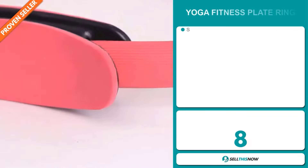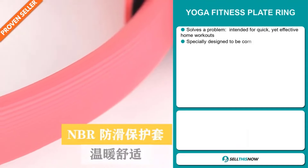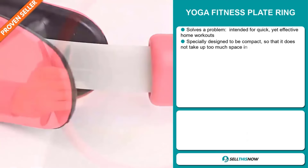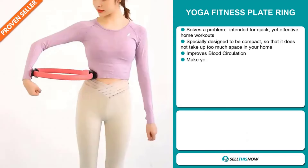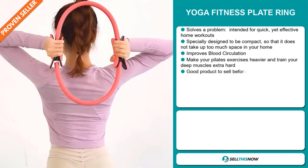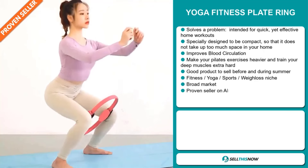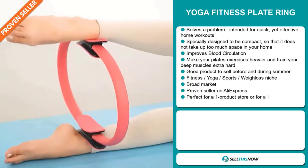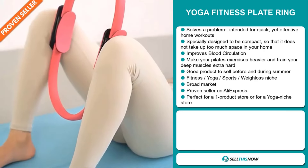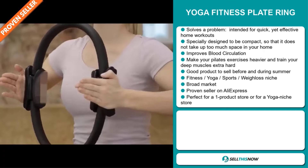Our next product is the Yoga Fitness Plate Ring. Now this is a problem solver. It's intended for quick yet effective home workouts. It's specially designed to be compact so that it does not take up too much space in your home, and it improves blood circulation. It makes your Pilates exercises heavier and train your deep muscles extra hard. And it's a great product to sell before and during the summer season.